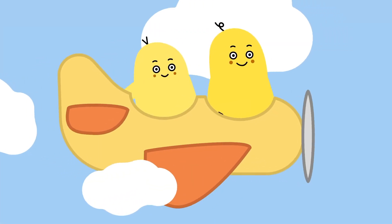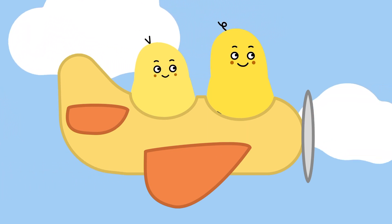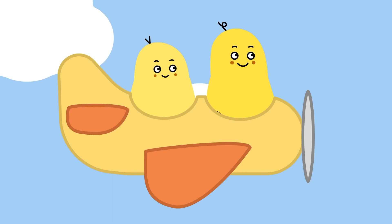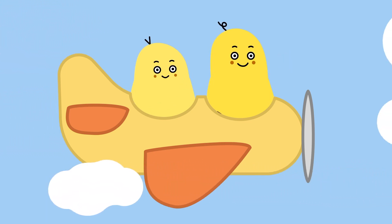Wow, look! Moony and Noonie are flying in an airplane. Airplanes have wings, so they can fly high in the sky, higher than the clouds.